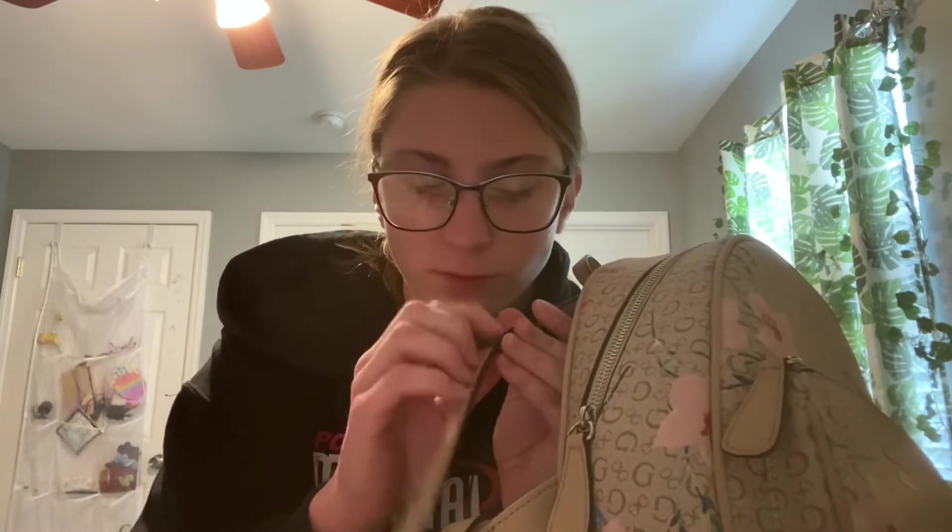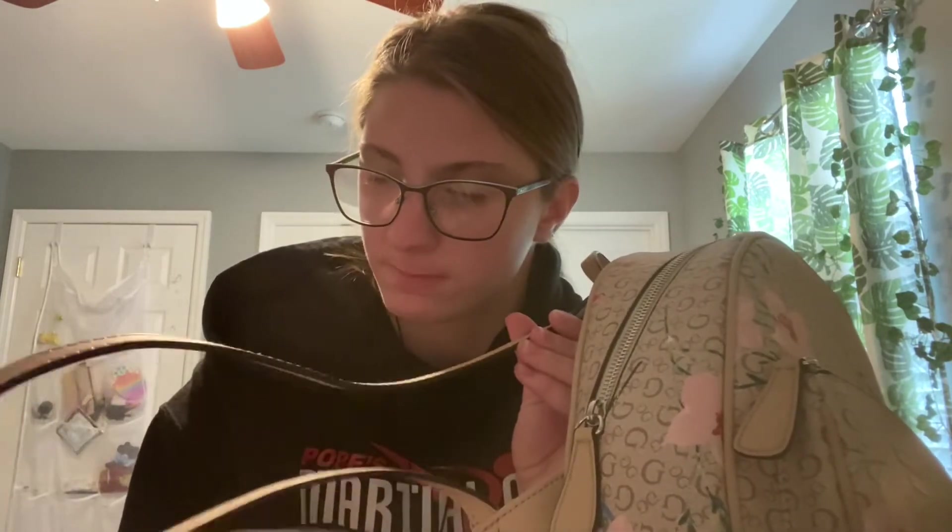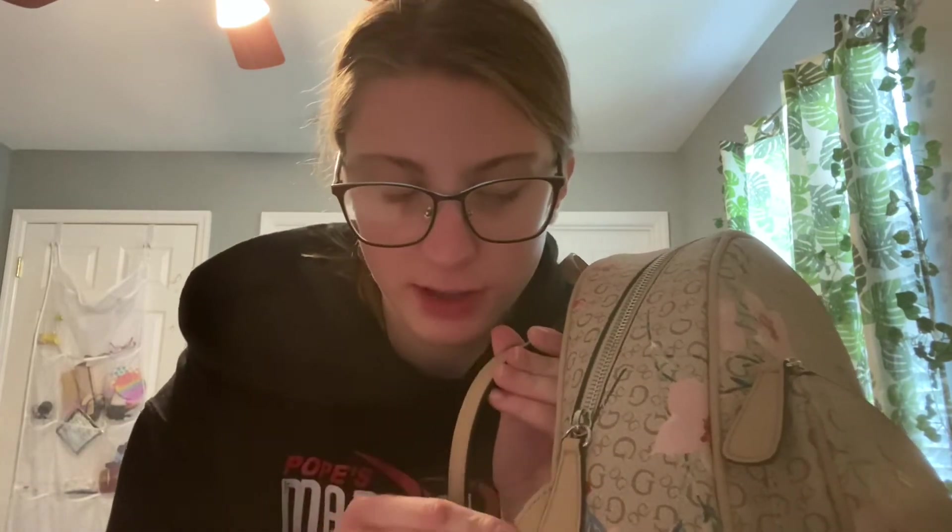I know that sounds stupid but some people do that. I did a what's in my purse regular video a while ago but I was like, I should do an updated version and make it even better.